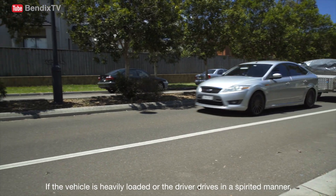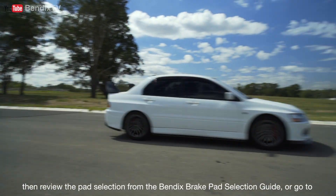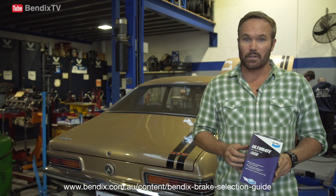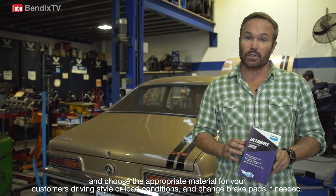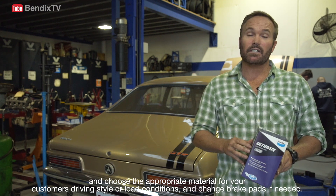If the vehicle is heavily loaded or the driver drives in a spirited manner, then review the pad selection from the Bendix Brake Pad Selection Guide. Or go to bendix.com.au/content/Bendix-Brake-Selection-Guide and choose the appropriate material for your customer's driving style or load conditions. Then change brake pads if needed.